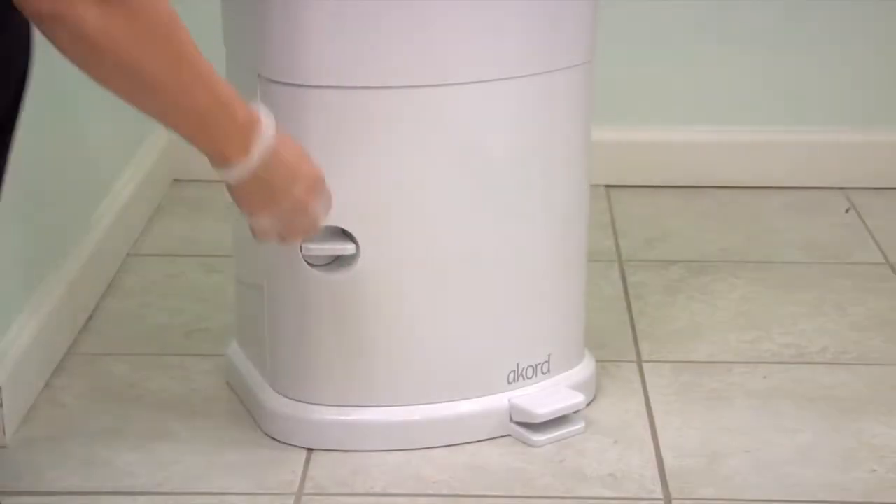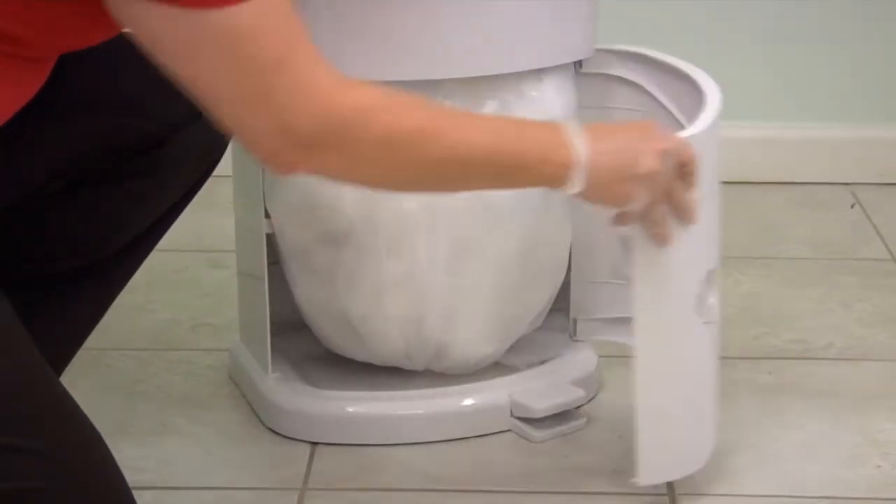The continuous liner system is a simple and economical way to dispose of incontinence products.